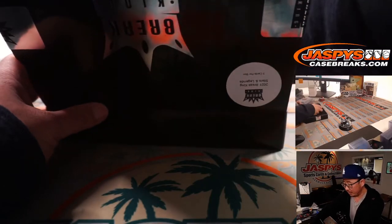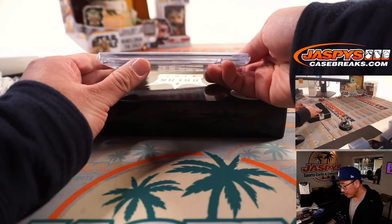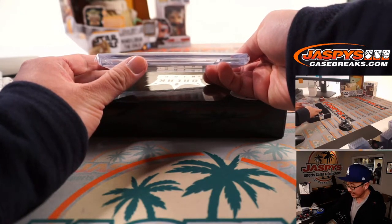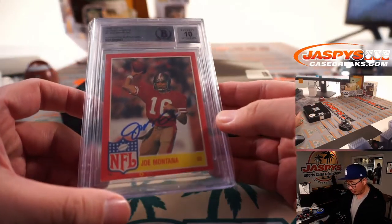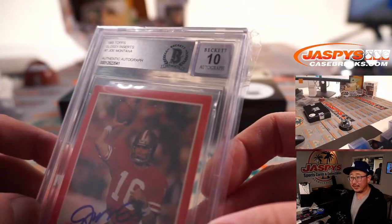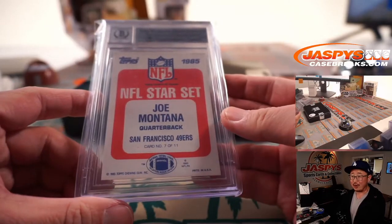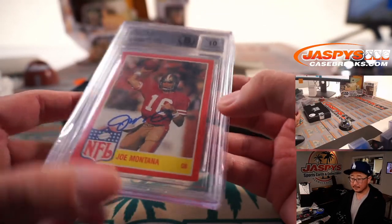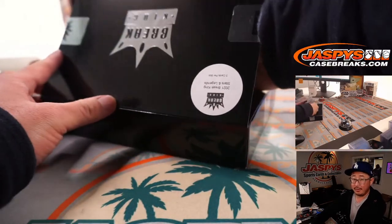A couple more here — graded auto. The auto is graded 10 by Beckett. It's Joe Cool, Joe Montana — authentic autograph, Beckett auto grade 10. And that's another letter M for Brett.